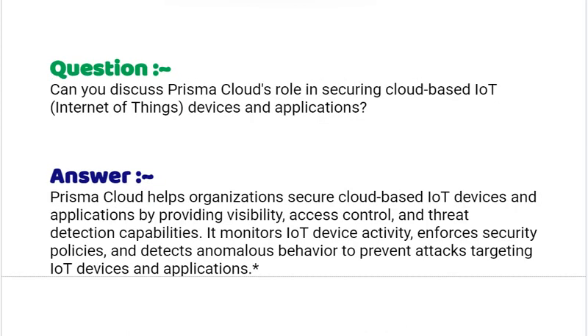Our next interview question is: can you discuss Prisma Cloud's role in securing cloud-based IoT (Internet of Things) devices and applications? Your answer should be: Prisma Cloud helps organizations secure cloud-based IoT devices and applications by providing visibility, access control and threat detection capabilities. It monitors IoT device activity, enforces security policies and detects anomalous behavior to prevent attacks targeting IoT devices and applications.